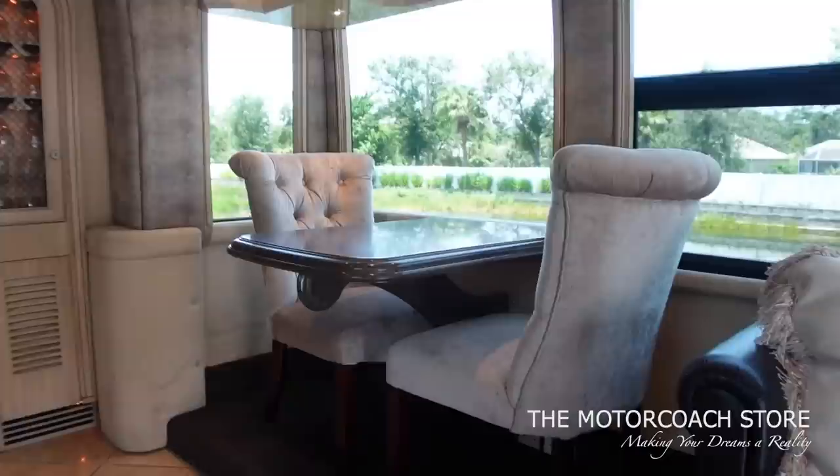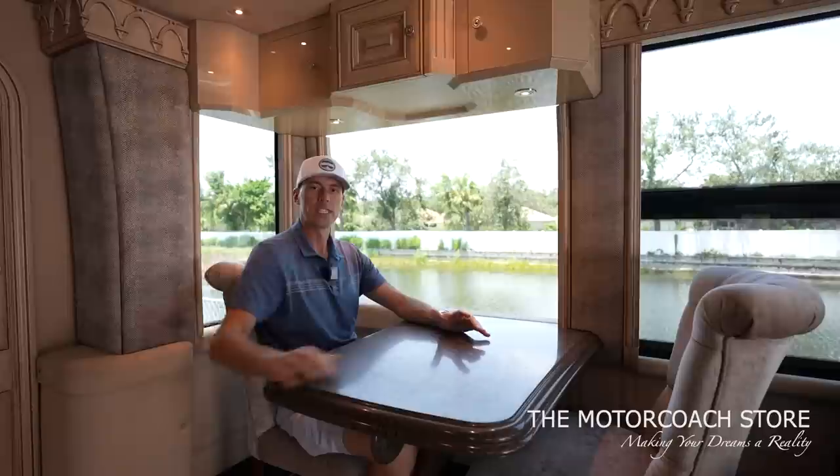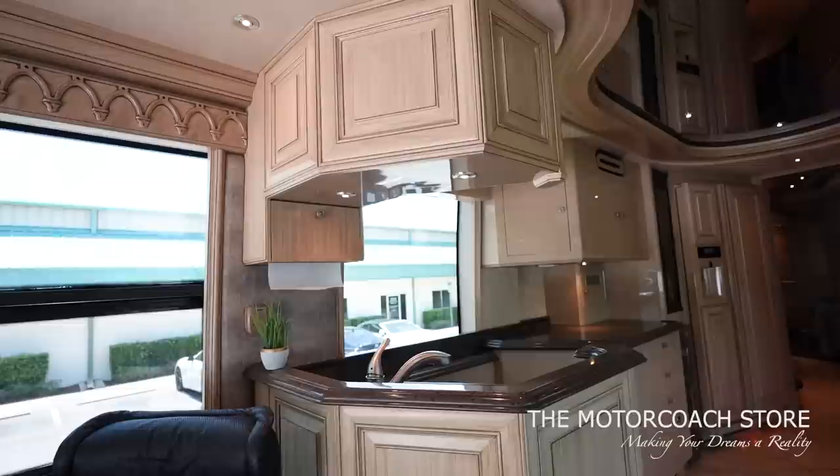Over here we've got the huge dinette in the slide room with a huge view out of the Prevost windows. The H3 sits up a little higher, so the floor height is elevated — when you're sitting in the coach, you've got a higher elevated view. These are touring coaches; a lot of H3s are passenger buses and they want passengers to have the best view while traveling the country. In this coach, you're able to fully utilize that elevated view while seated.